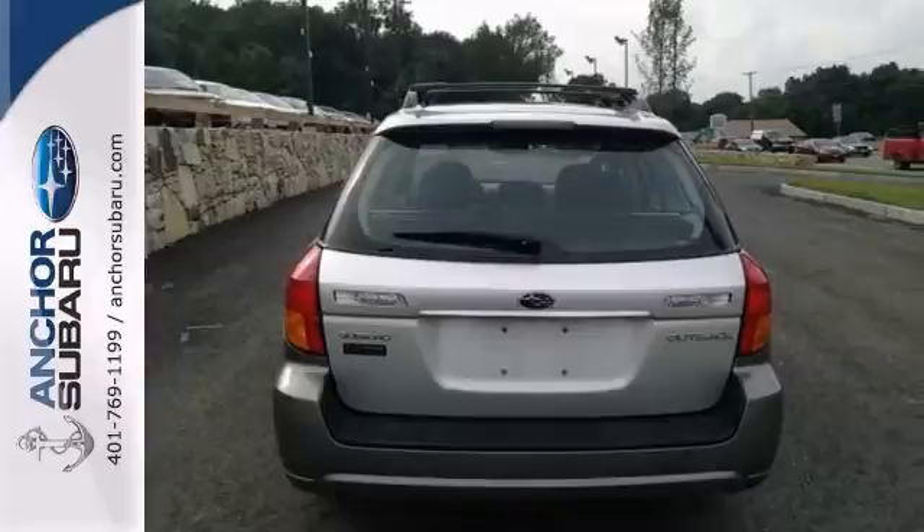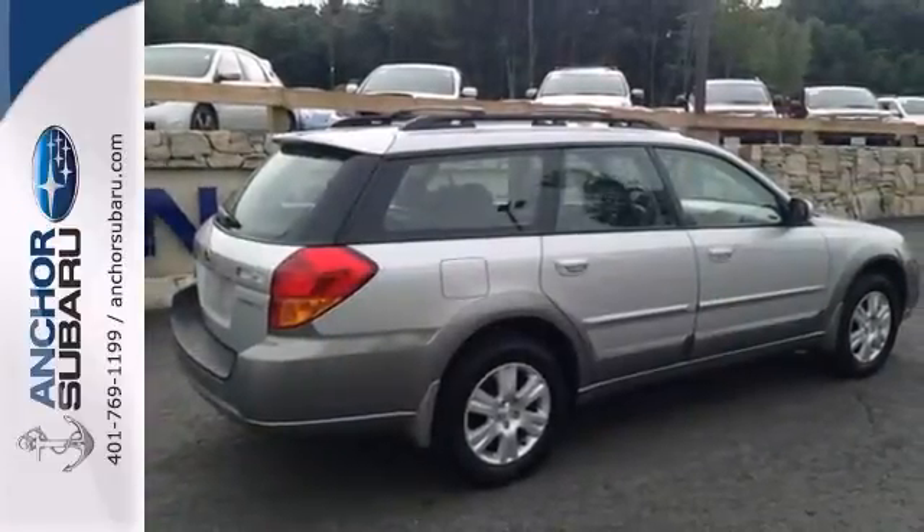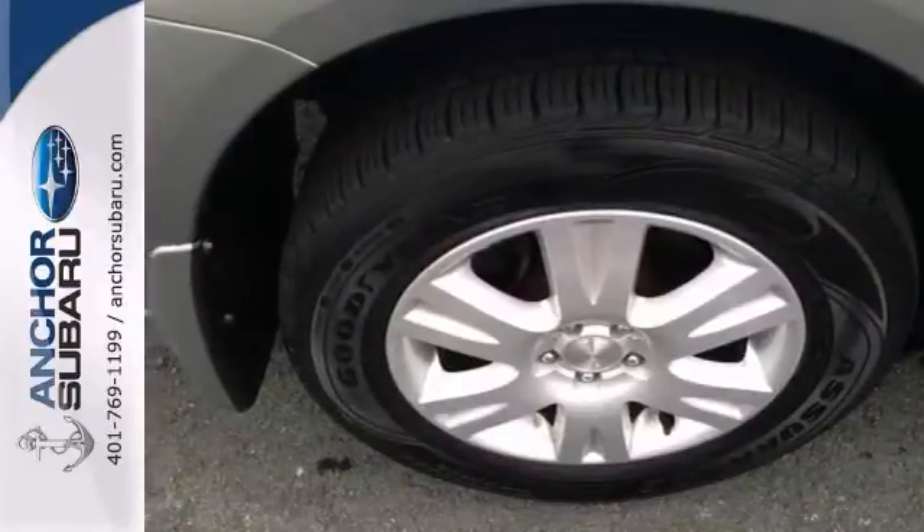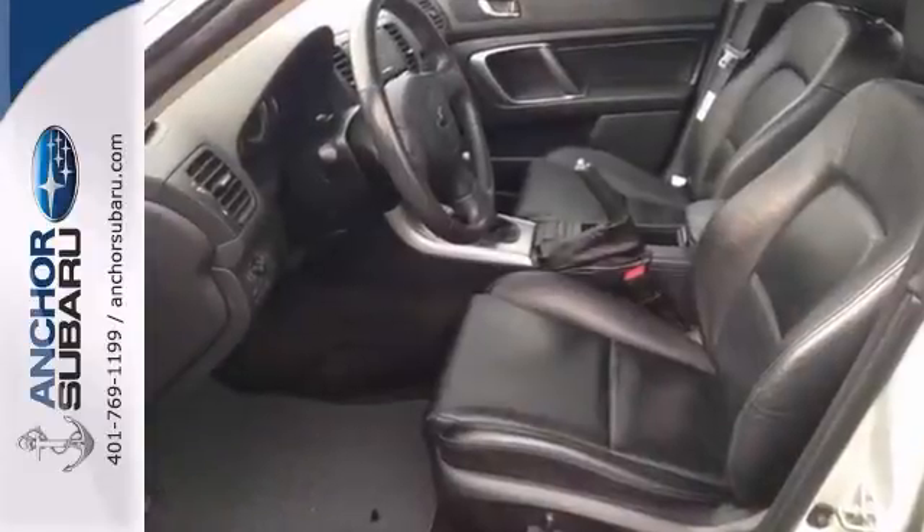It also features dual zone air conditioning, full power options, and heated seats. With keyless entry and a moonroof, this Subaru will not be here for long. Come take a test drive.